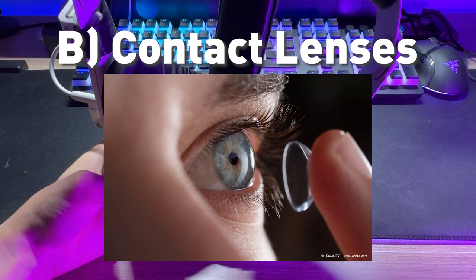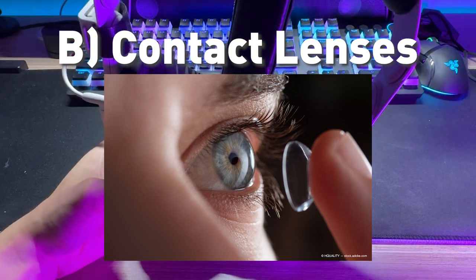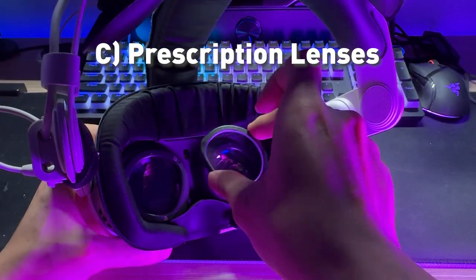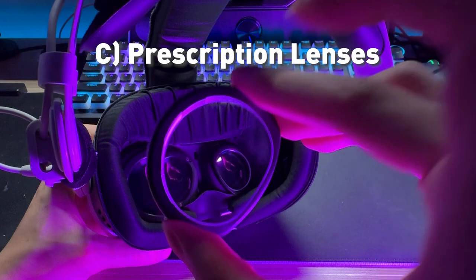Option B: using contact lenses. This also works, but your eyes get dry really fast, and some people can't really wear contacts. Or Option C: using prescription lenses. This is what I always use. You can get magnetic ones so you can put them on and off.